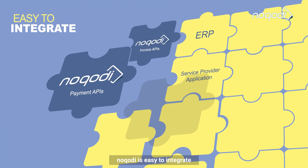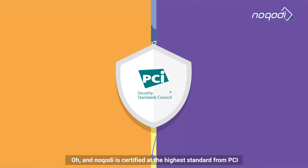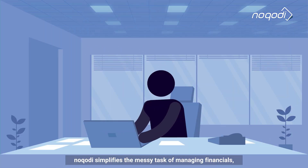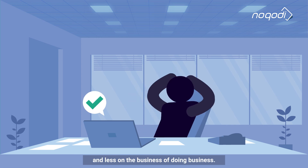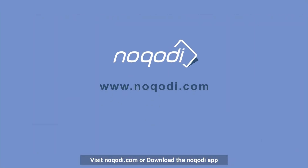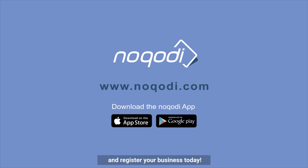Nakuti is easy to integrate, and Nakuti is certified at the highest standard from PCI. In short, Nakuti simplifies the messy task of managing financials, so you can focus more on your business and less on the business of doing business. Visit Nakuti.com or download the Nakuti app and register your business today.